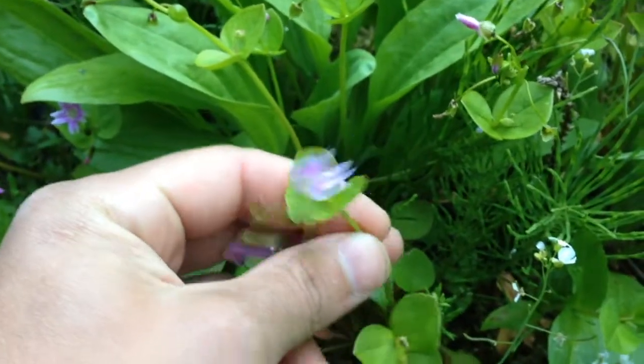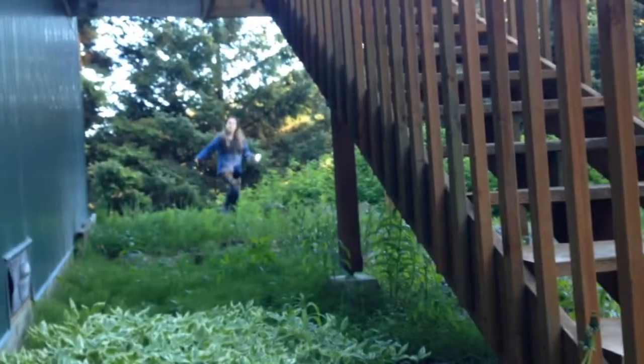Now this little pink guy — Siberian Miner's Lettuce. I don't have anything cool to say about Miner's Lettuce. I think it's cute. It's pretty.